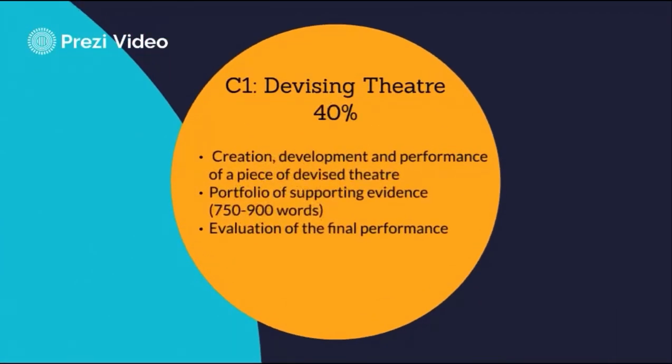Component 1 is devising theatre and worth 40% of your grade. You will work in a group to create an original piece of drama inspired by a stimulus chosen by the board. You will rehearse and develop the piece over a period of months and perform it to an invited audience. You will also complete a written portfolio which documents the rehearsal process, and finally an evaluation of your performance under controlled conditions.